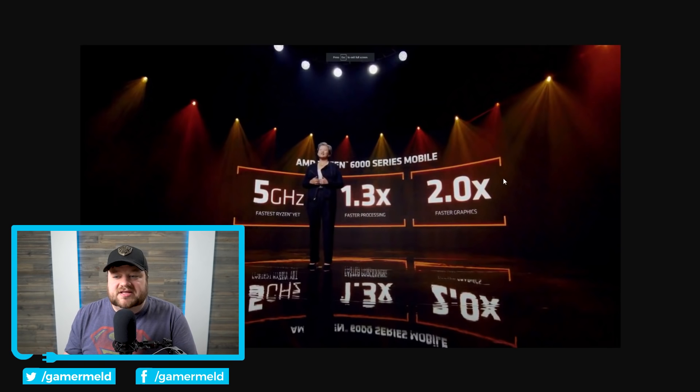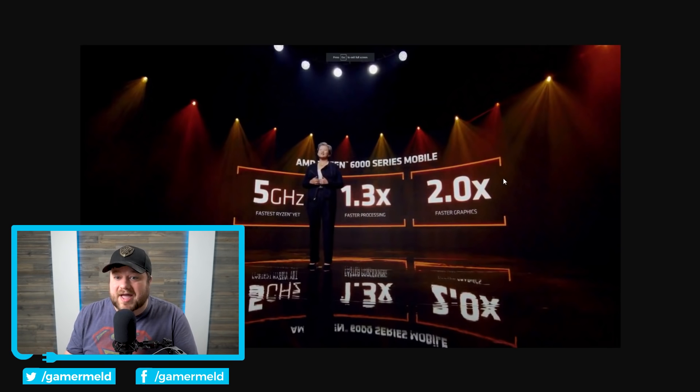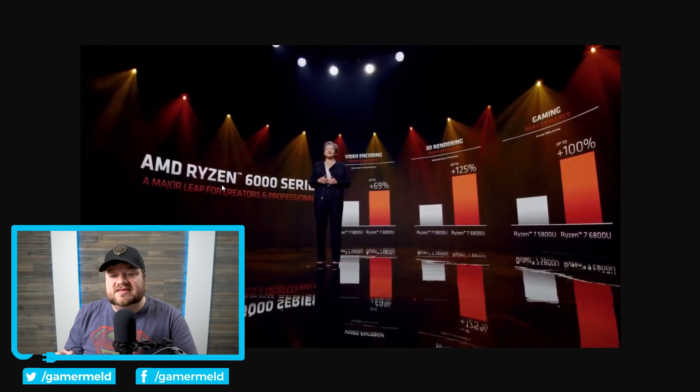Before I get to that, they made some pretty bold claims on battery, like up to 24 hours of battery life. There are a thousand factors that go into battery life, and 'up to' is definitely the key thing, but simply put, they've got a lot of power management features in here that apparently give it significantly better battery life. Being built on 6nm, getting up to 5GHz, and having a new GPU architecture on the iGPU, performance is definitely going to go up as well.